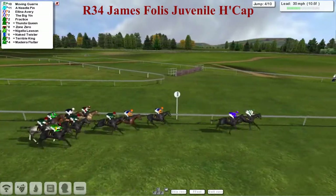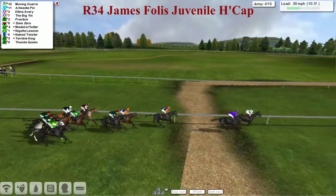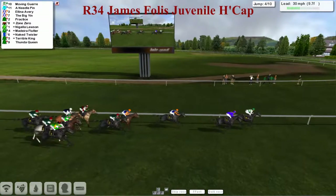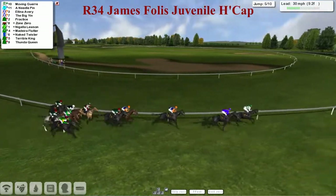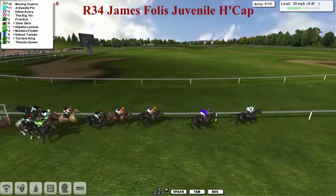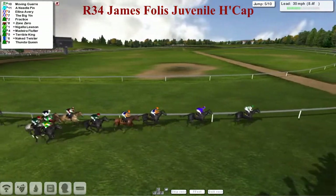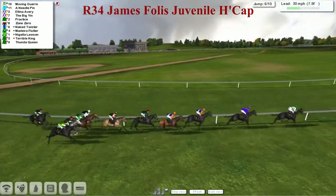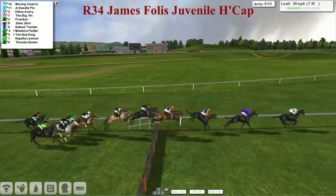Moving Goyer and Needle Pin taking them along. Over flight number four they go, and that time the one down on its nose was Thunder Queen. That one has now shuffled to the back as they pass the big screen, past the winning post, and out on one more complete circuit with Moving Goyer just in the lead on the inside of Needle Pin. The gap back to Alina Avery in third. Another mistake at the back by Thunder Queen — not hurdling very well at all. Maybe the National Hunt flat race is beckoned for that one. But it's Moving Goyer in front, Needle Pin second, Alina Avery third, Big Yin fourth, and then Practice fifth as they get over number six.